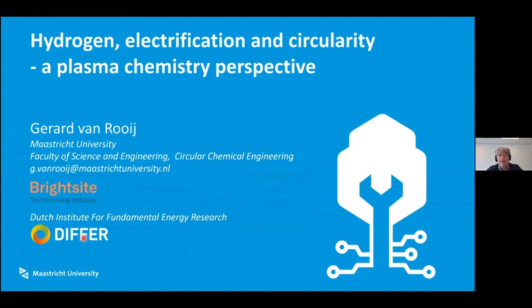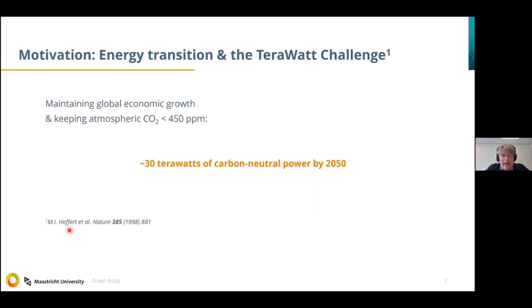I originate from the DIFFER Institute, first as a fusion plasma chemist, but since ten years in low-temperature plasma chemistry to activate molecules that are difficult to convince to start a chemical reaction. Some research is still ongoing there, and some of the real results I'll present were acquired at DIFFER. I see this work in a global context — as part of what we call the terawatt challenge. The terawatt challenge means that given global economic growth and the goal to limit atmospheric CO2 below 450 ppm, by 2050 we need 30 terawatts of carbon-neutral power installed.